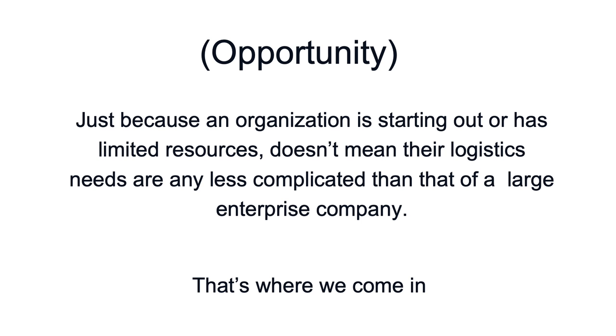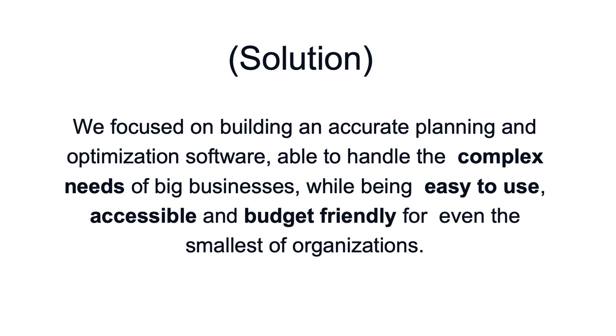Just how we got here — we looked at the question of just because an organization is starting out or has limited resources, it doesn't mean that their logistic needs are any less complicated than that of a large enterprise company. That is the opportunity we saw. We focused on building an accurate planning and optimization software able to handle the complex needs of big businesses while being easy to use, accessible, and budget-friendly for even the smallest of organizations.